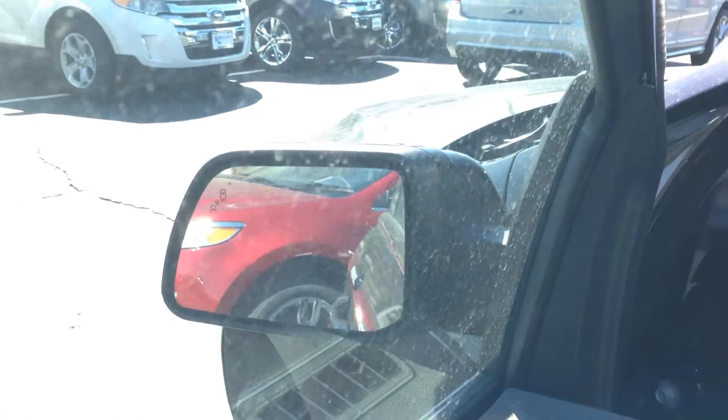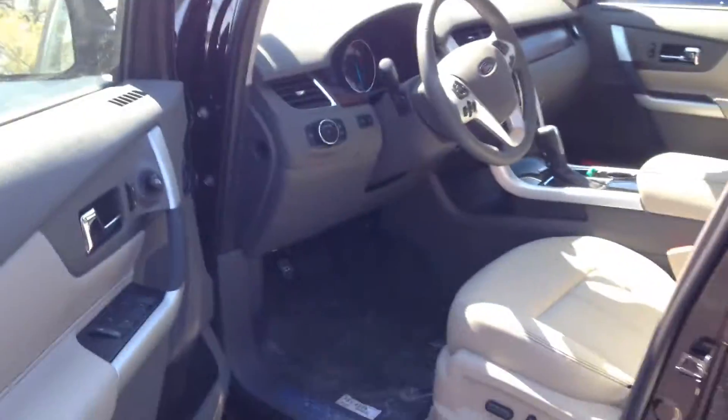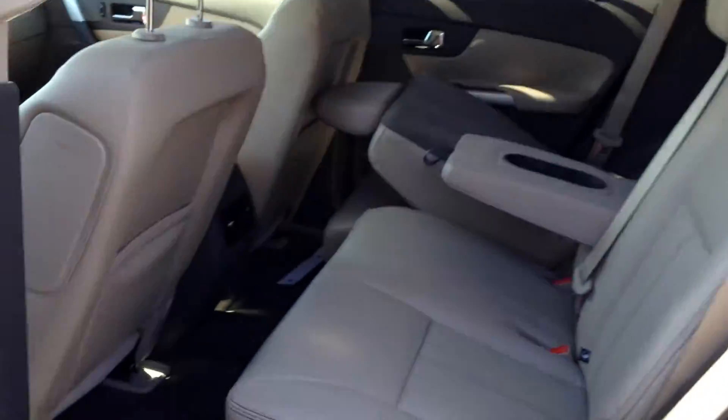And we've got these mirrors with the blind spot indicator, so if someone enters into your blind spot, you can see them with this little orange dot that lights up. In the back seat, you'll see that we've got lots of leg room for our passengers, and that seat folds perfectly down, as well as this one, for extra storage. How convenient is that?